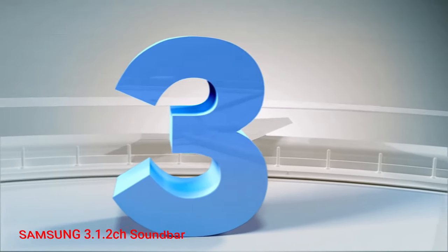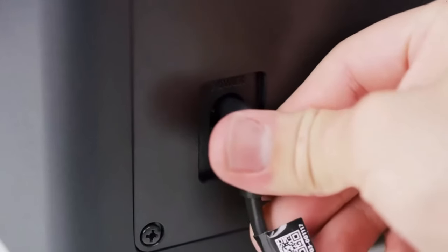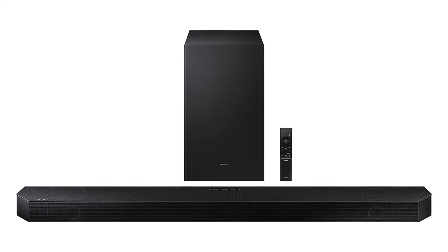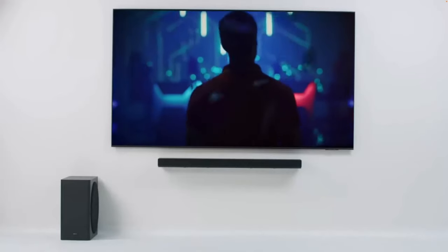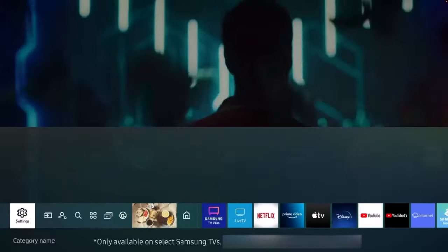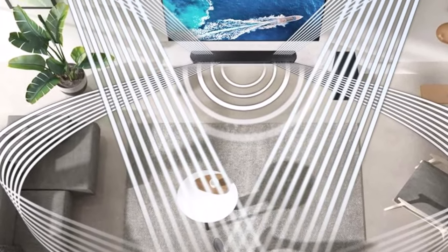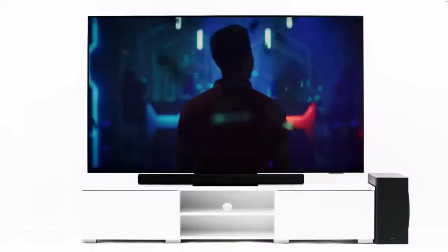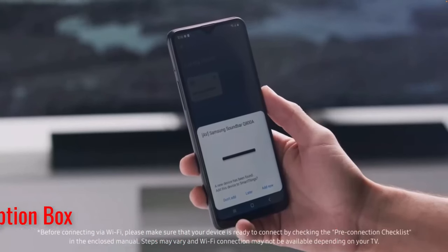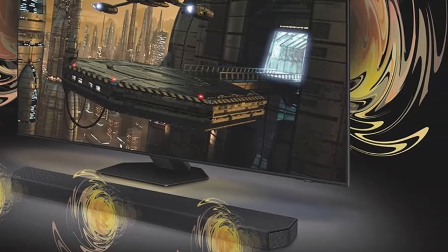Number 3: Samsung 3.1.2 Soundbar. This Samsung soundbar supports wireless Dolby Atmos connectivity with 2022 Samsung Smart TVs over Wi-Fi, and the 3.1.2-channel configuration includes up-firing speakers for proper immersive sound. The Q700B supports Q-Symphony, which allows you to use both the soundbar and your TV speakers for a more robust surround sound setup on some 2021 and 2022 Samsung TVs.